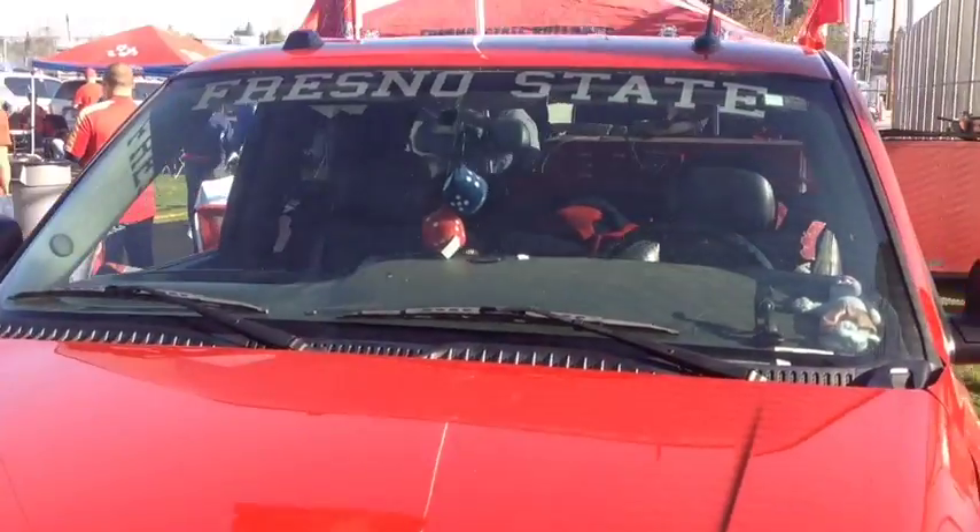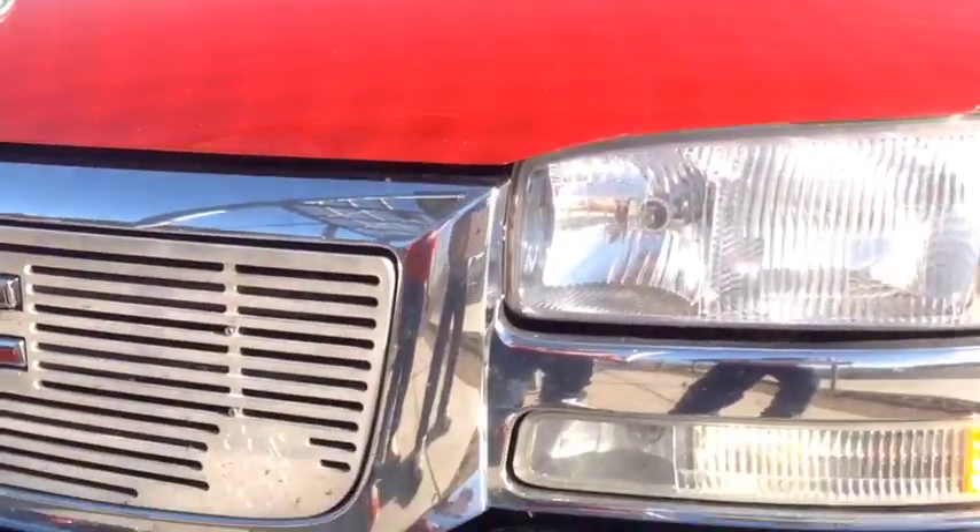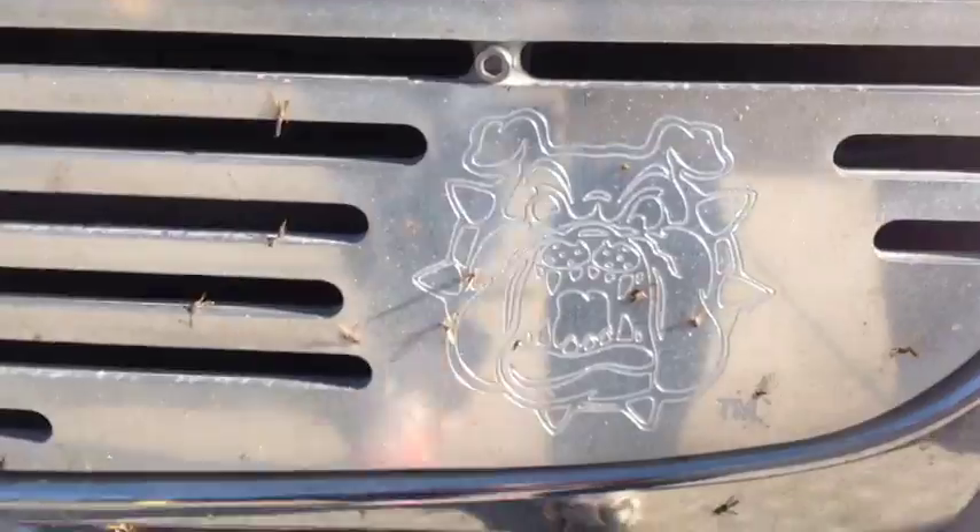I just redid a lot of the graphics this year. It was a perfect time for the Bulldogs to really set it off this year, so I was really happy that I redid a lot of the graphics on it. We've been doing this since 2005 — tailgating nonstop.